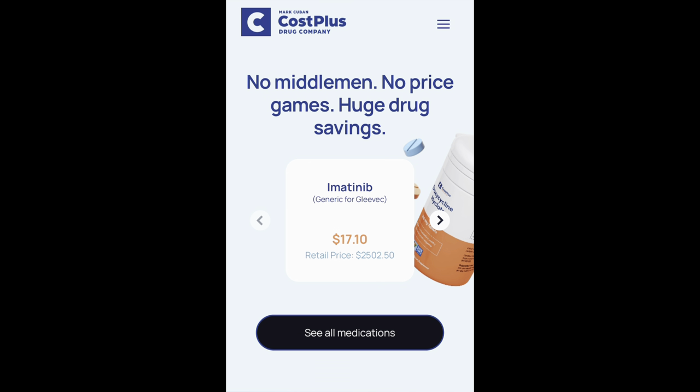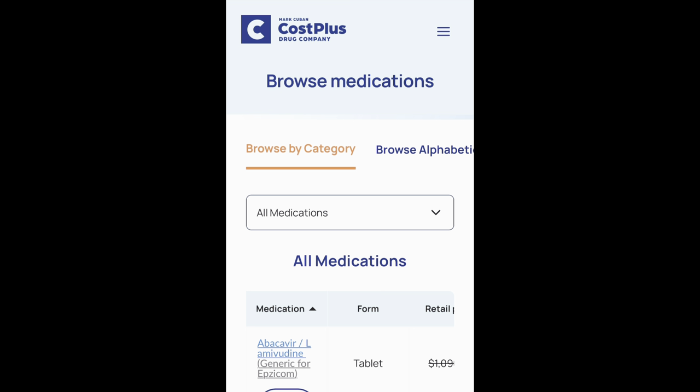So we go to the Cost Plus website, which is costplusdrugs.com. We go there and we immediately see their marketing slogan: no middleman, no price games, huge drug savings. What we want to do now is click the button to see all medications. We do that and you have two options — you either browse by category or you could browse alphabetically.